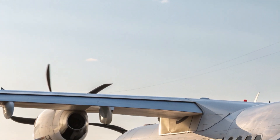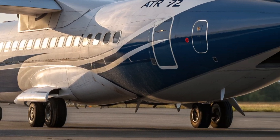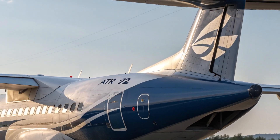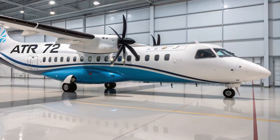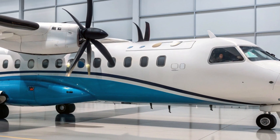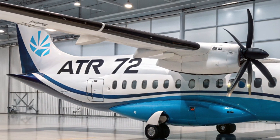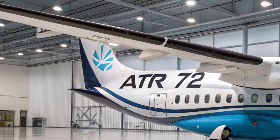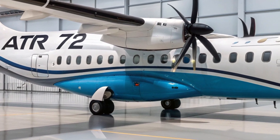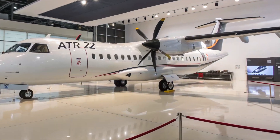Inside the cabin, the 2025 ATR 72 offers a clean and comfortable environment designed for short-haul convenience. With seating for up to 70 passengers in a 2-to-2 layout, the interior now features enhanced soundproofing, ambient LED lighting, and larger overhead bins for better carry-on storage. The overall vibe is quiet, modern, and practical, making each flight a more pleasant experience for travelers.